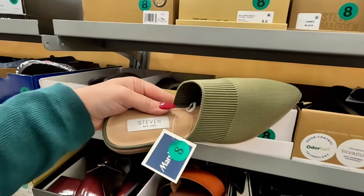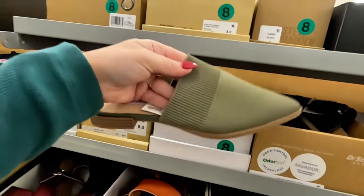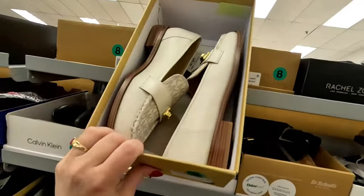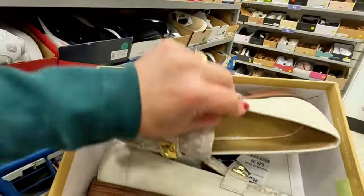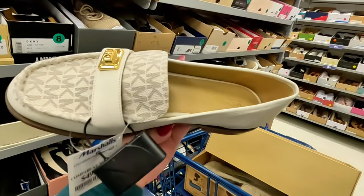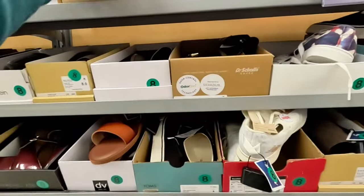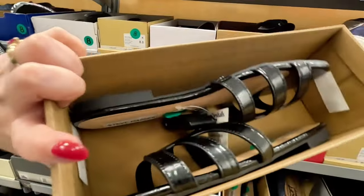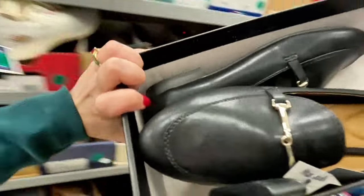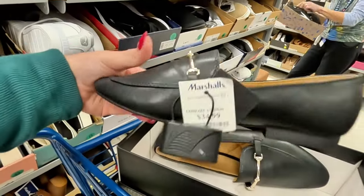Look at these Steve Steven New York — this is from Steve Madden — $29.99 for those, and they're stretchy in the front. I like the green. Look at these Michael Kors — $50 for these. Steve Madden in black — $30. Rachel Zoe — $35 for the Rachel Zoe.